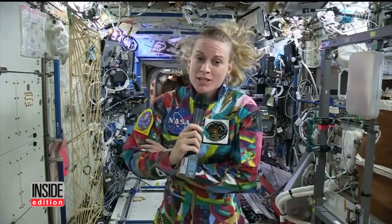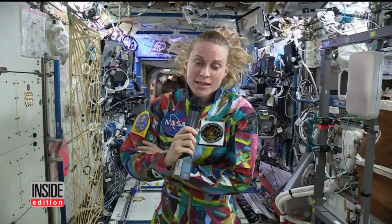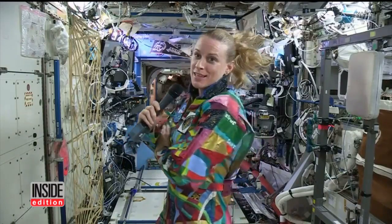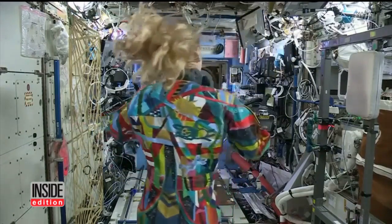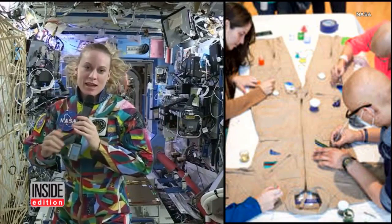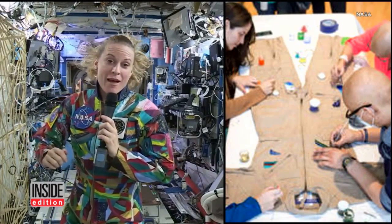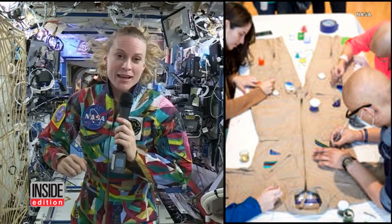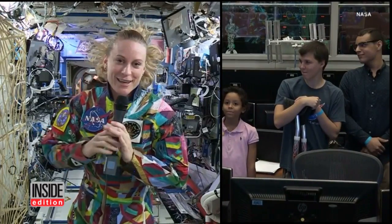Rubins said: "This project has really inspired me. It was an amazing opportunity to get a chance to paint with you guys. I remember seeing this suit when it was just a blank canvas." Rubins also has a degree in cancer biology and wore the Courage suit during their conversation, honoring the courage these kids have to fight the potentially deadly disease.